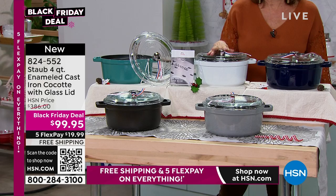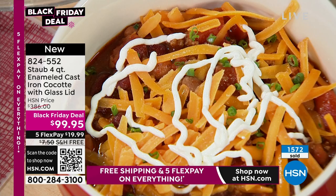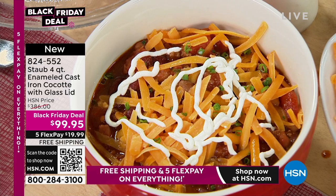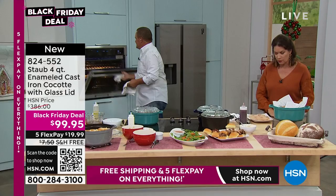If you have never cooked with Staub cookware, please try this. It is cast iron elevated to a different level. This is not traditional cast iron where you can't use different acids or lemon juice — you can use anything with this. You will cook everything in it and get incredible results. This is oven safe up to 500 degrees, and the lid to 440 degrees.